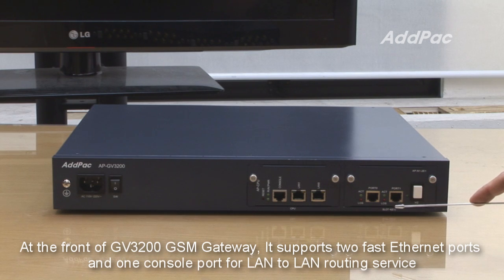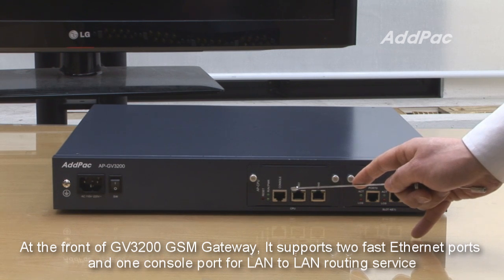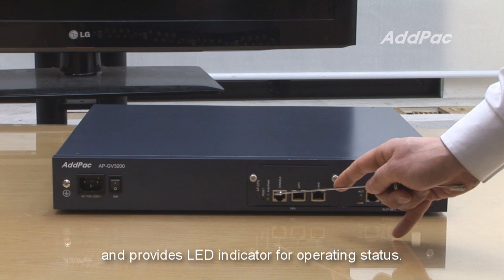At the front of the APGV3200 GSM Gateway, it supports two fast Ethernet ports and one console port for LAN-to-LAN routing service, and provides LED indicators for operating status.